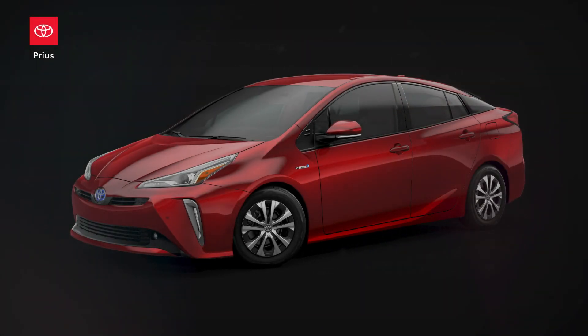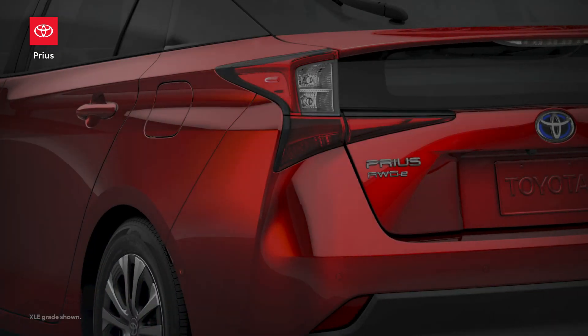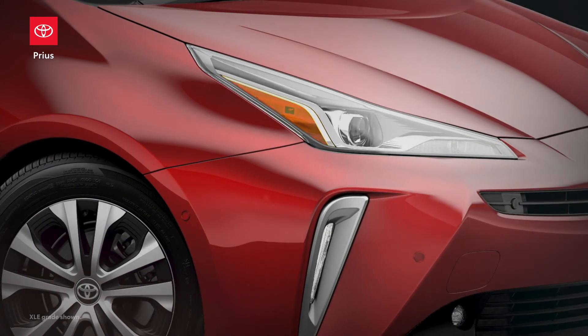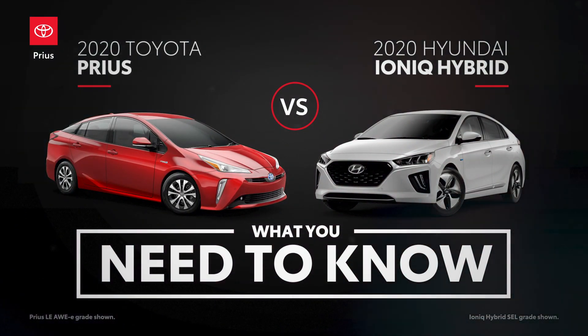Back in the mid-90s, the Toyota Prius made waves across the auto industry by introducing the world to modern hybrid technology. Now in its fourth generation, Prius has seen no shortage of noteworthy competitors crop up over the years, like this Hyundai Ioniq Hybrid. So let's learn a little more about these two hybrids, starting with three key facts about Prius.